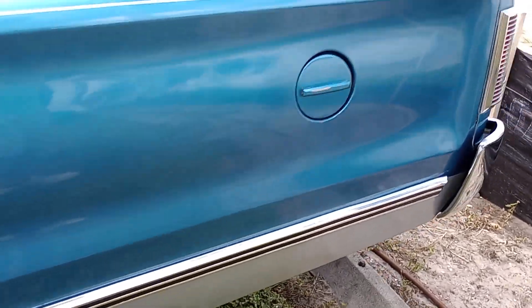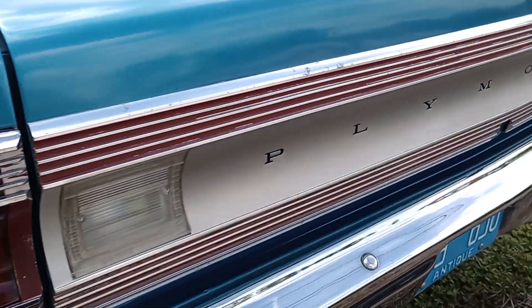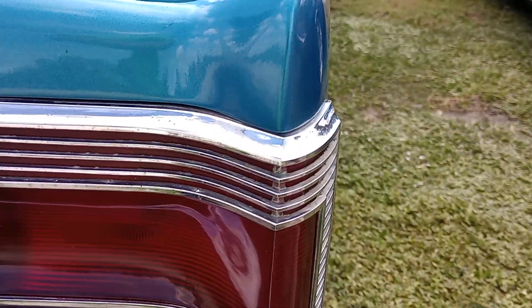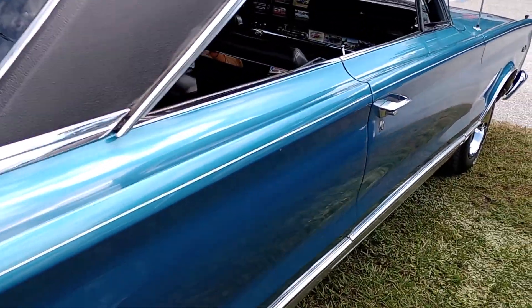I like the silver trim at the bottom. And it looks like this car might be original paint because you see a little bit of a patina and there's no color underneath it. So it looks like we might have a survivor car here.